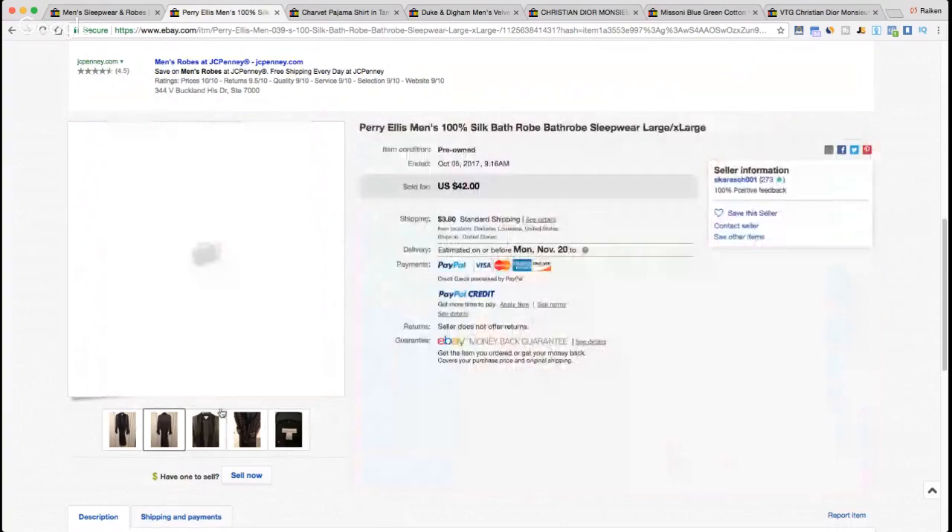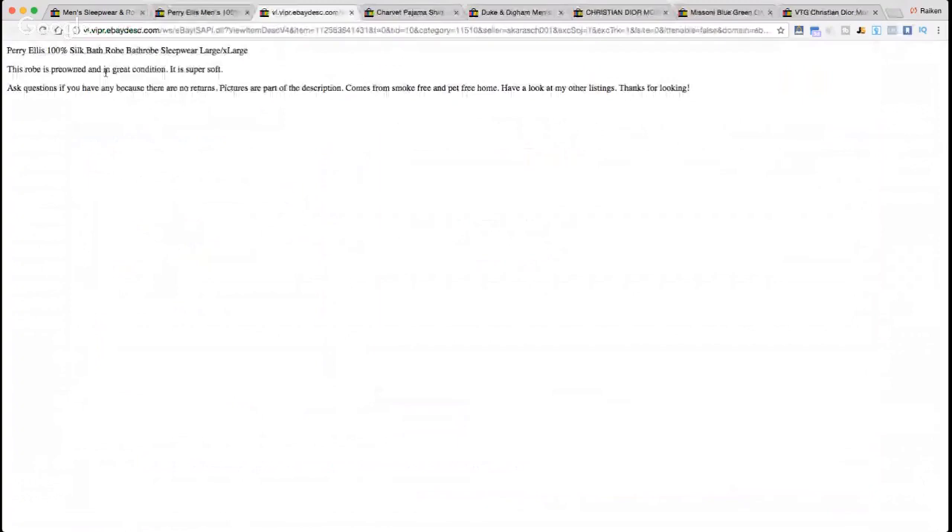Nice old diamond design on the tag. The description reads: 'Perielis 100% silk bathrobe, pre-owned in great condition, super soft.' It also says 'ask questions if you have any because there are no returns, pictures are part of the description, comes from a smoke-free and pet-free home.' I'd caution against writing 'no returns' like that — if a buyer wants to return through PayPal, they're going to get a return regardless of what your listing says.